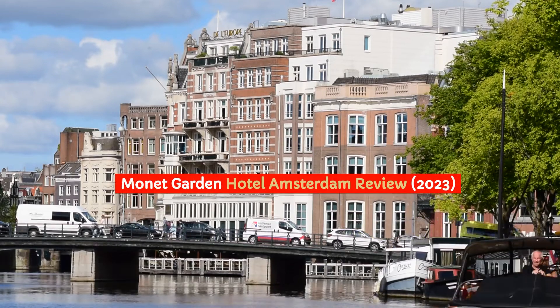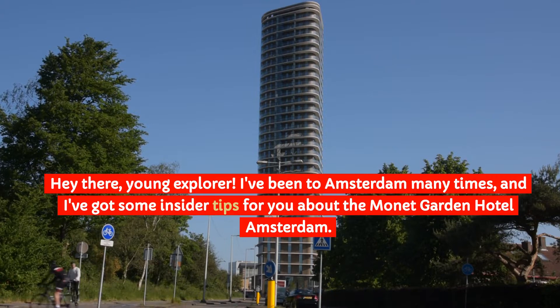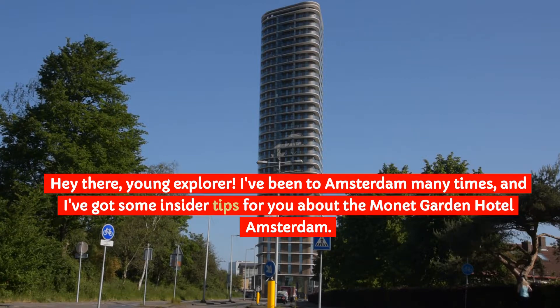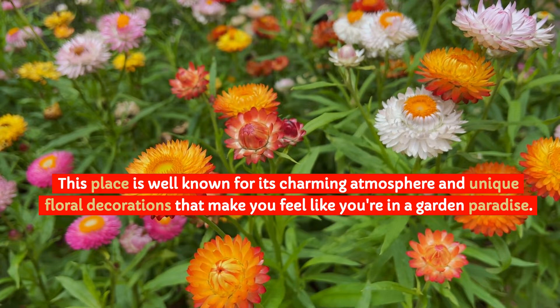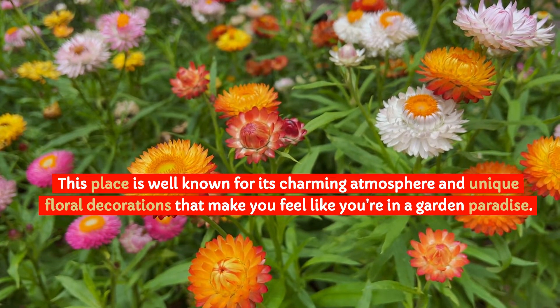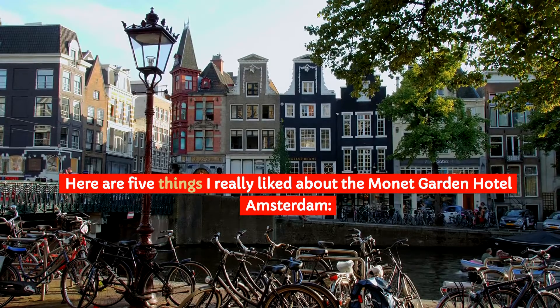Monet Garden Hotel Amsterdam Review 2023. Hey there, young explorer! I've been to Amsterdam many times, and I've got some insider tips for you about the Monet Garden Hotel Amsterdam. This place is well known for its charming atmosphere and unique floral decorations that make you feel like you're in a garden paradise. Here are 5 things I really liked about the Monet Garden Hotel Amsterdam.